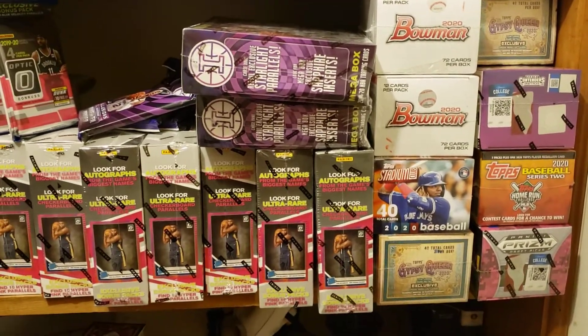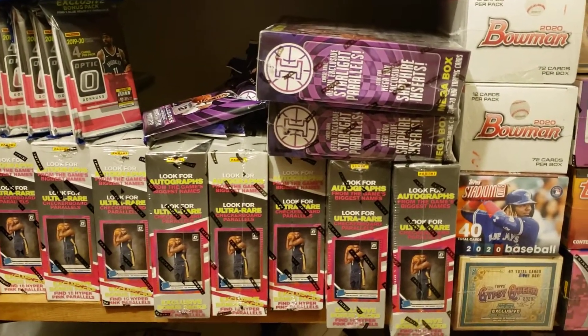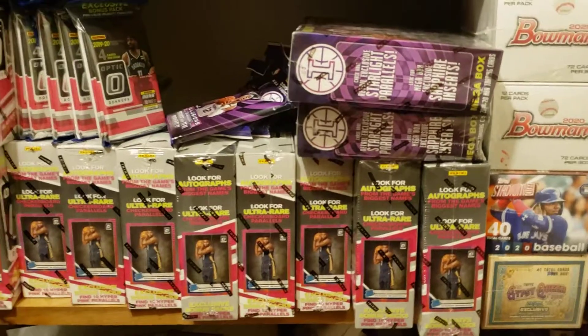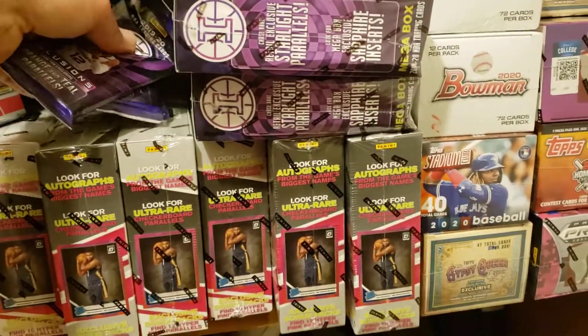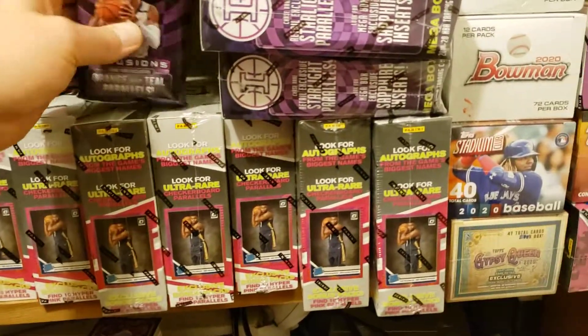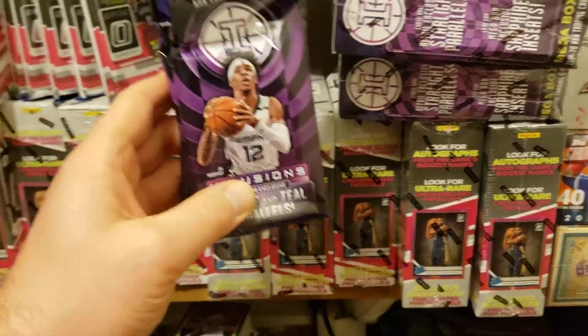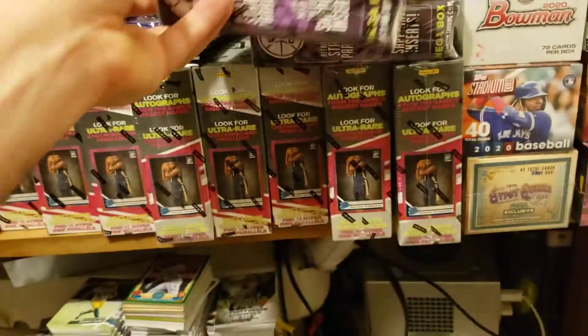If you like your basketball and want to do a trade, I've got a metric crap ton of basketball I'd love to do something up nicely for. I'm looking for Mosaic football. I'm looking for random stuff I haven't had the chance to open for the channel. I've got some Illusions fat packs, I've got a mega box or two just kicking around.